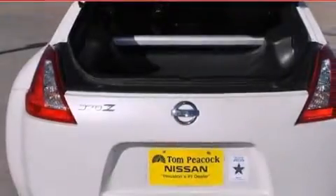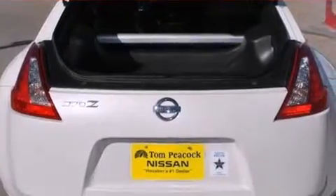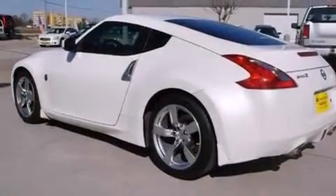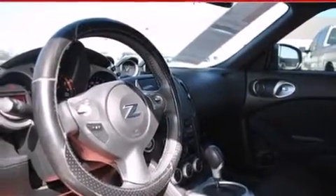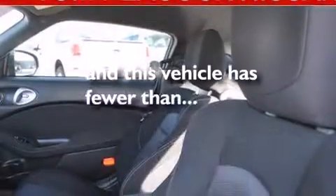The following features are also included: a low-tire pressure indicator, a power passenger seat, full-power accessories, dual airbags, air conditioning, a home-link feature, a push-button ignition, a stability control system, privacy glass, and this vehicle has less than 71,000 miles.